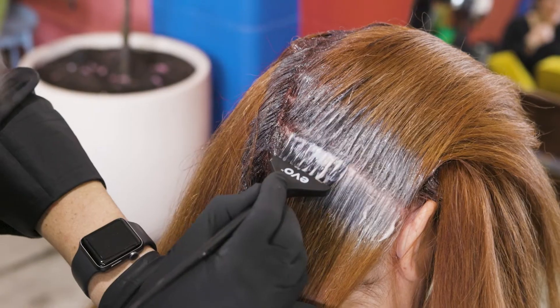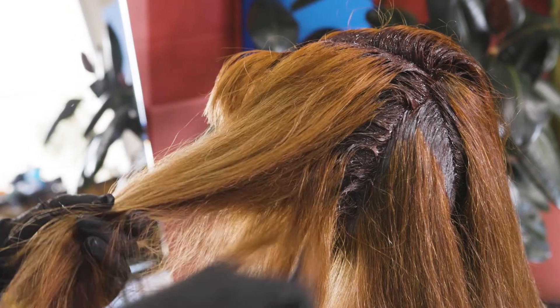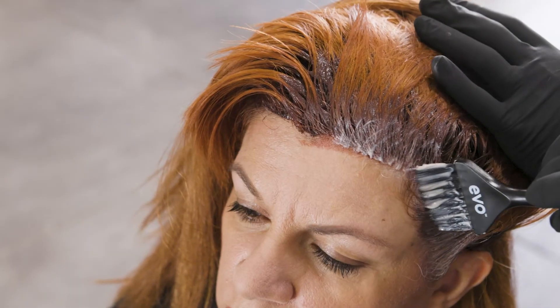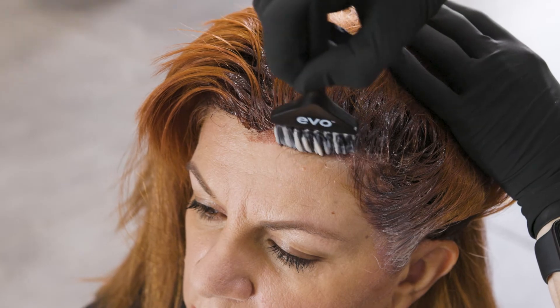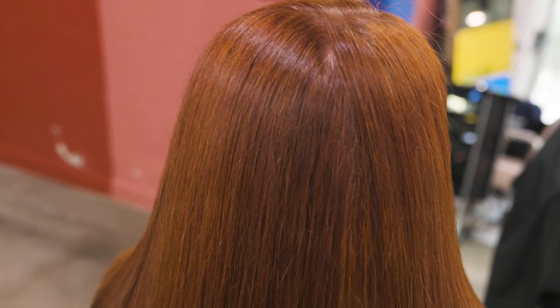Once I've finished the entire application I aerate the hair to ensure even oxidisation. I have one last check to make sure I've completely covered the hairline. When it comes to white hair coverage, our clients have their own preferences and needs — with Huverse, you have the flexibility to meet all of these.